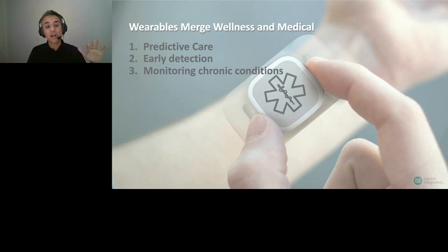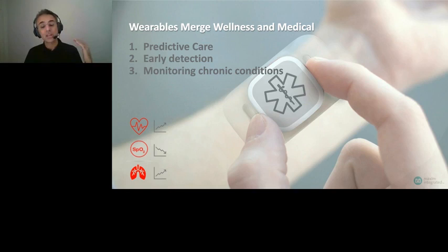Heart rate and resting heart rate tend to go up. SpO2, or blood oxygen, goes down, leaving the healthy band of 95 to 100 and dropping close to or below 90. Respiration rate is also going up. This is a very good example of the medical value of remote PPG monitoring.